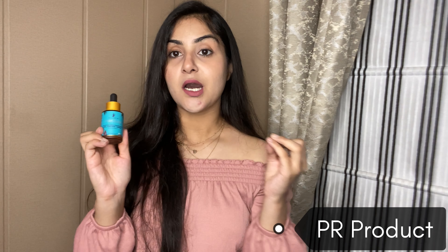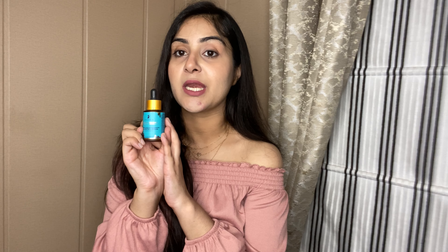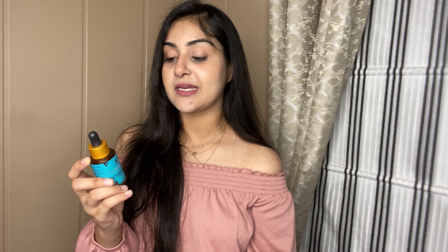My next empty is this Salicylic Acid and Niacinamide Oil Control Serum from Pilgrim. In summers when the skin is oily, it is a blessing because it controls oil without stripping moisture, keeping the skin hydrated and plump. It also helps with acne scars, pigmentation, and sun tanning. I really enjoyed using this and I'm definitely going to repurchase it.